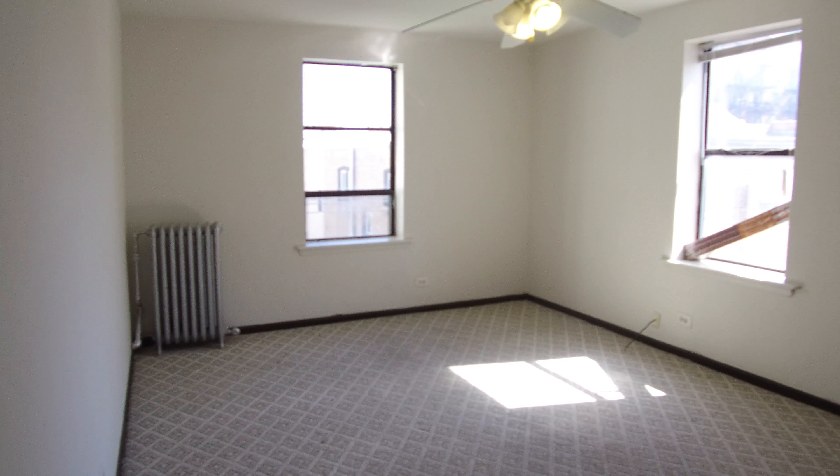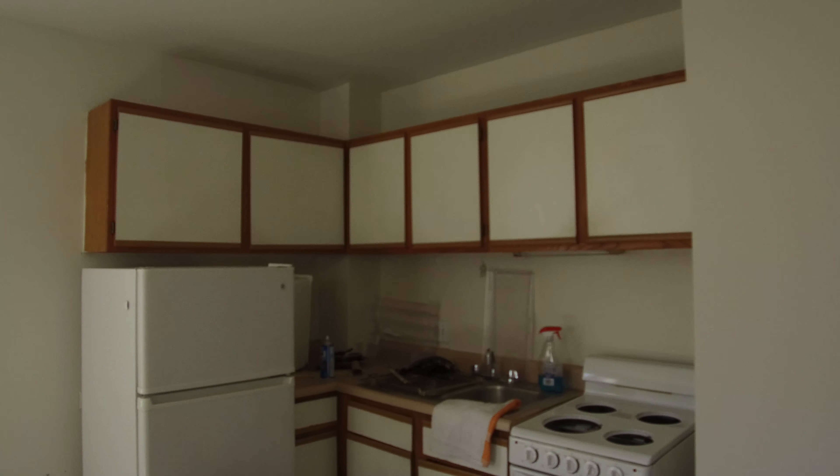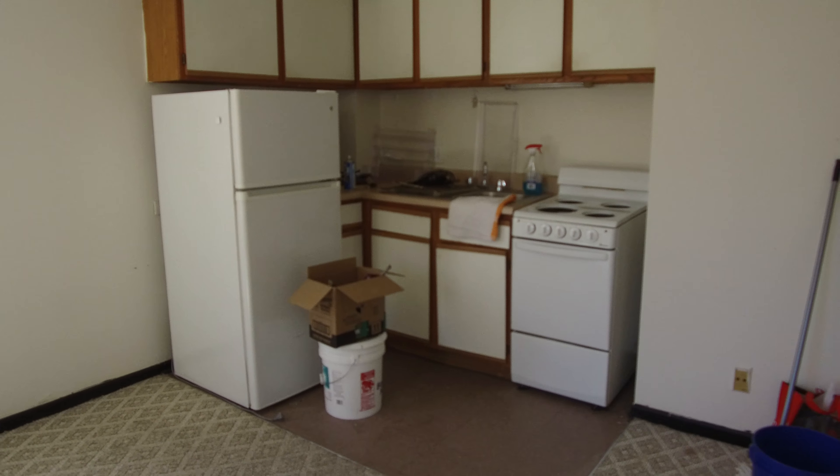This is a corner apartment — it gets really good light. It faces east and faces south. This particular one does have an older kitchen with white appliances.